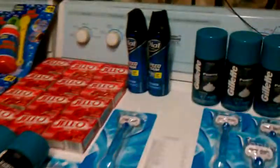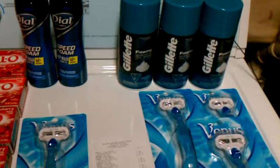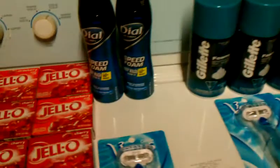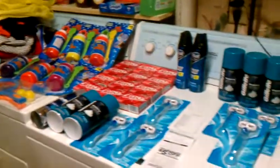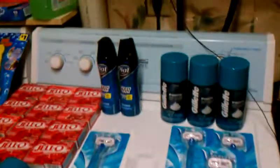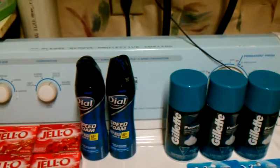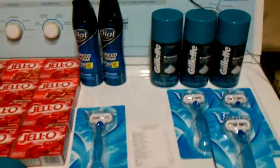Everything you're looking at cost me $9.73 — that's what all this stuff costs. $9.73. My total savings was $51.51. What are the chances of that? $51.51.